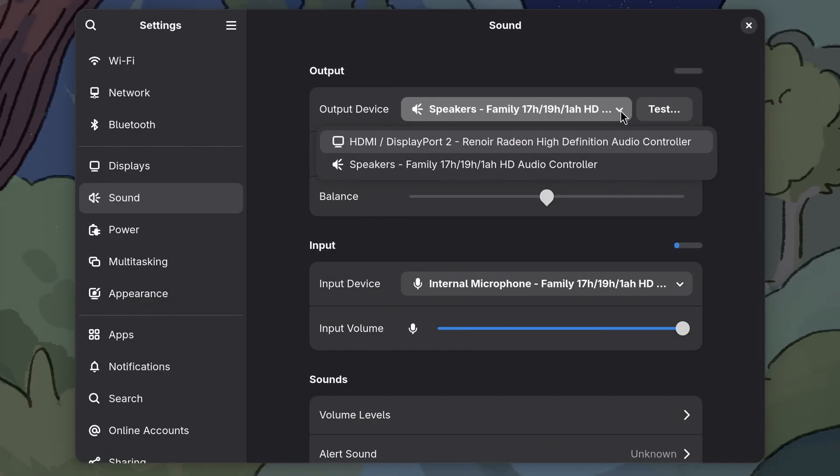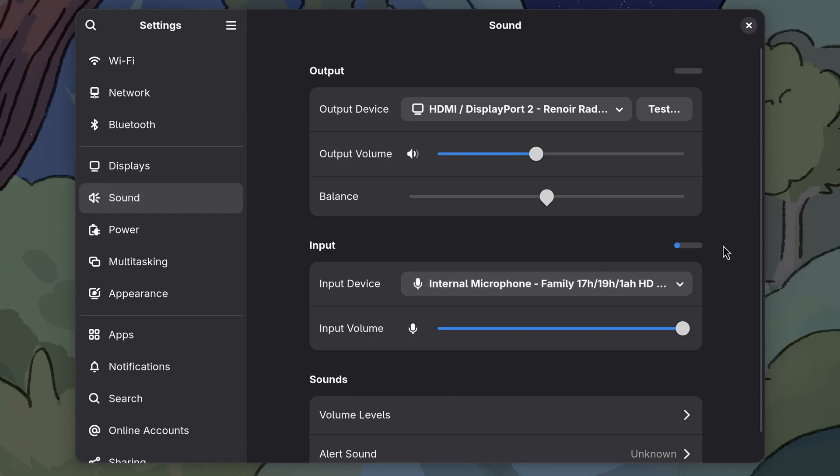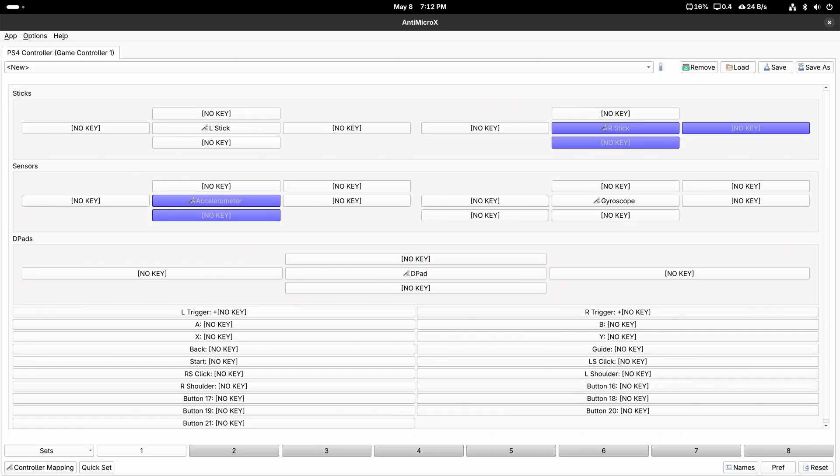Audio comes in two flavors: HDMI and the 3.5mm headphone jack up front. There's also an internal microphone, so you can lean down and say, 'Hello, computer.' Bluetooth works — it picks up a PS4 controller and all the buttons work when gesticulated upon.